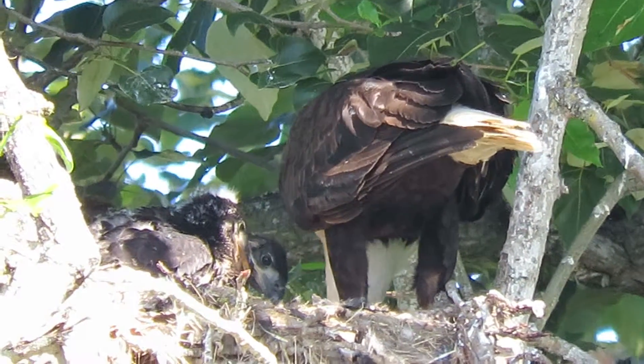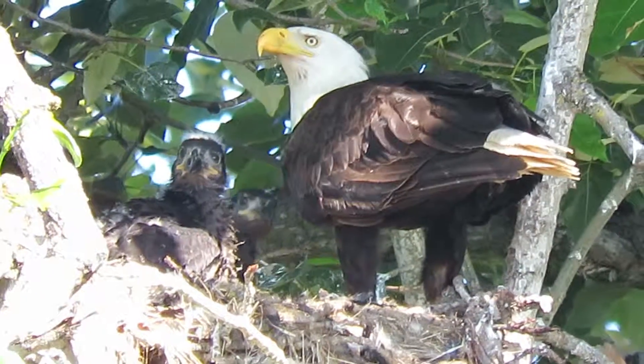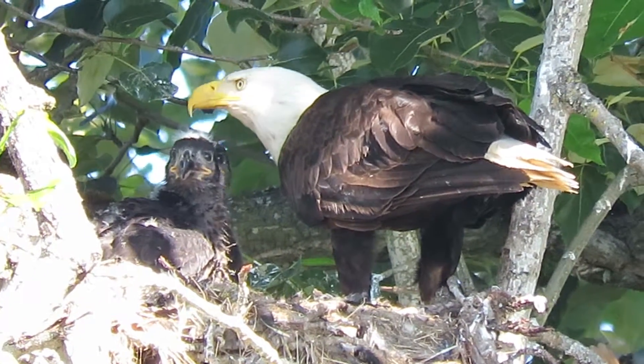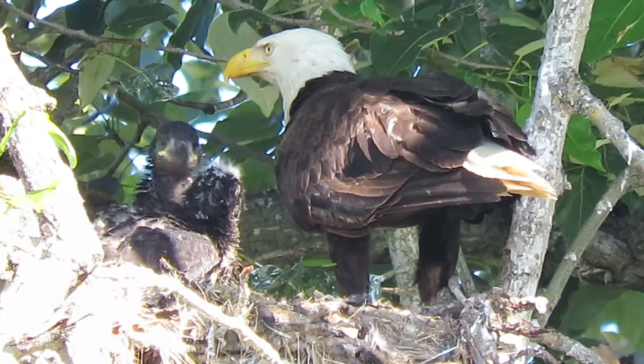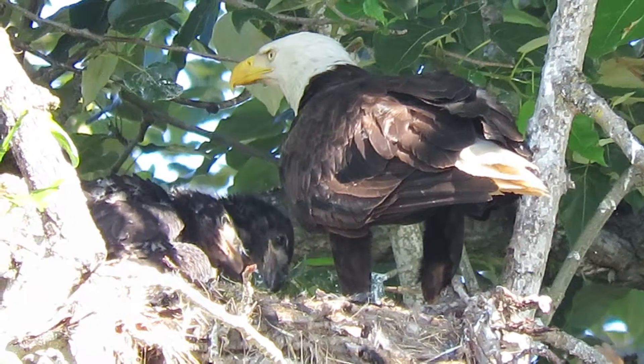Patient little eaglets. See which one gets this piece. The male took off to go fish again — mama's watching them. Youngsters are looking. A lot of excitement here; they're moving around getting into different positions again.